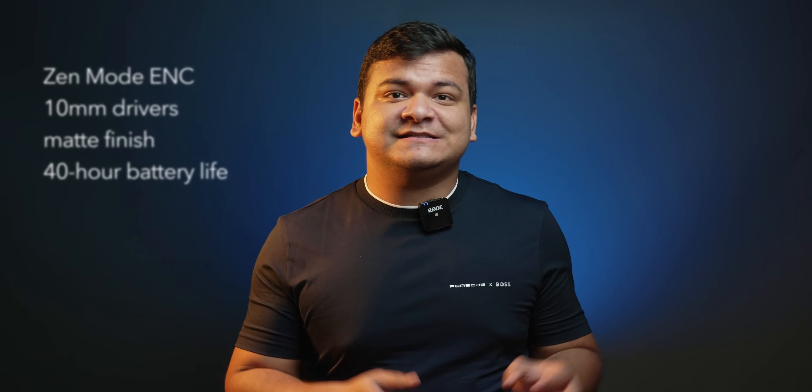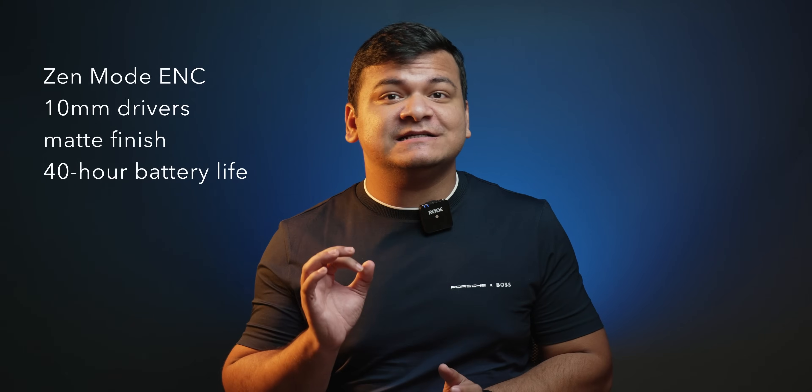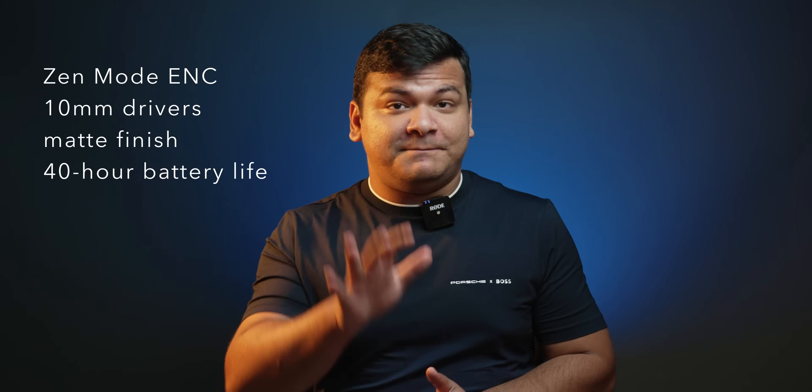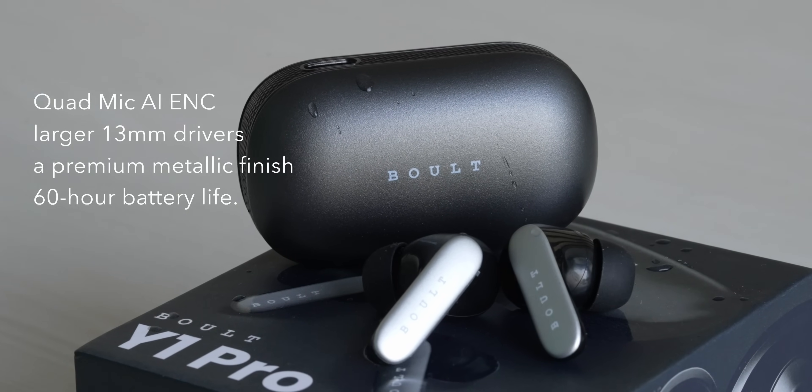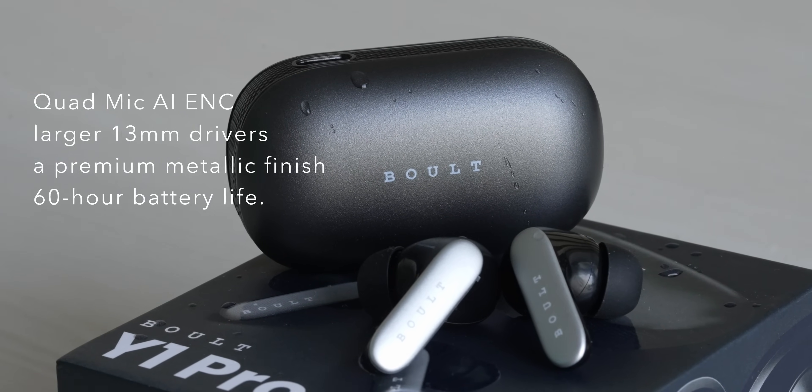The Y1 comes with Zen mode ENC, 10mm drivers, a sleek matte finish, and a respectable 40-hour battery life. But hold on to your seats, because the Y1 Pro takes it up a notch with quad mic AI ENC, larger 13mm drivers, a premium metallic finish, and an incredible 60-hour battery life. So if you loved the Y1, you will be blown away by the Y1 Pro.